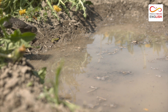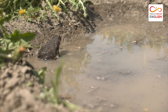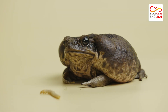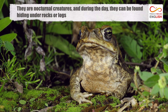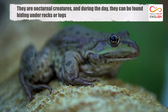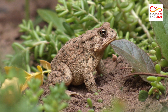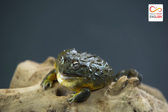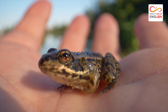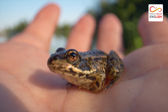While often seen hopping around on land, American toads spend most of their time in ponds and streams where they hunt for insects and other small prey. They are nocturnal creatures and during the day can be found hiding under rocks or logs. When threatened, they inflate their bodies and release a poisonous substance from their skin.